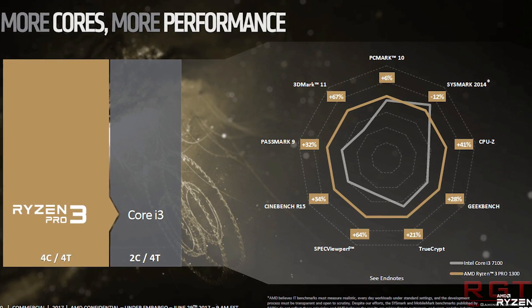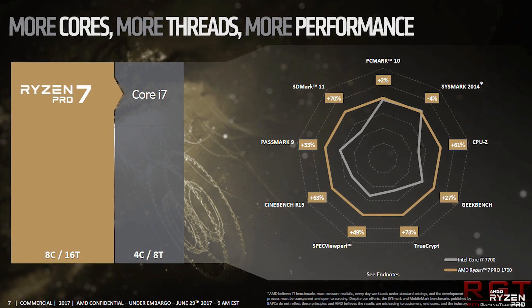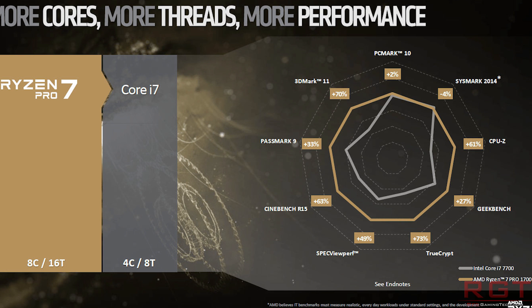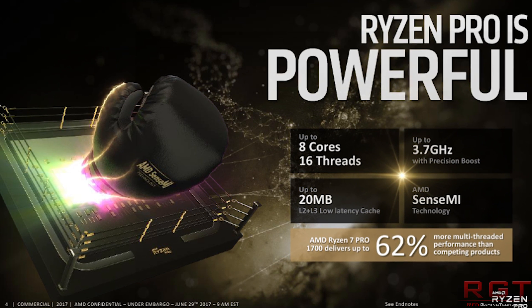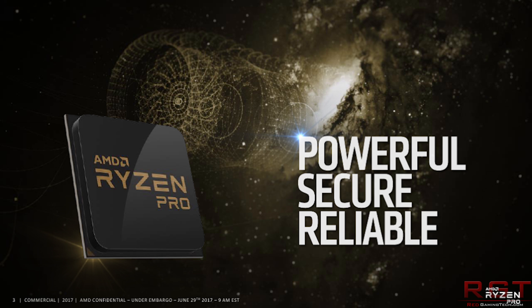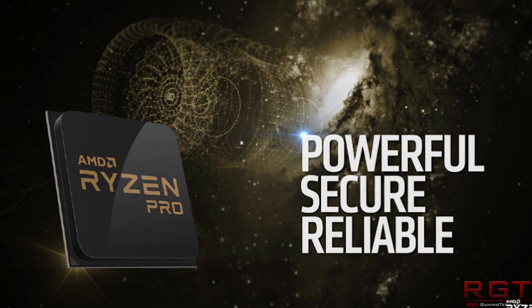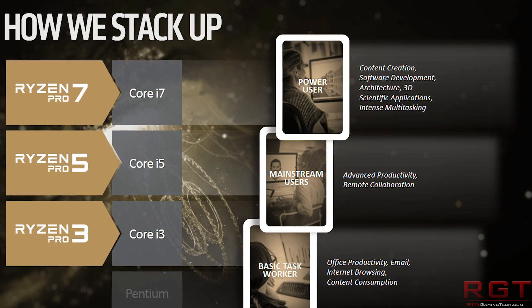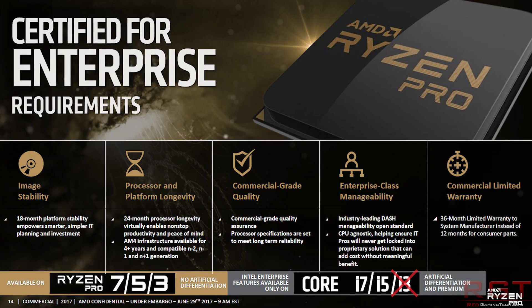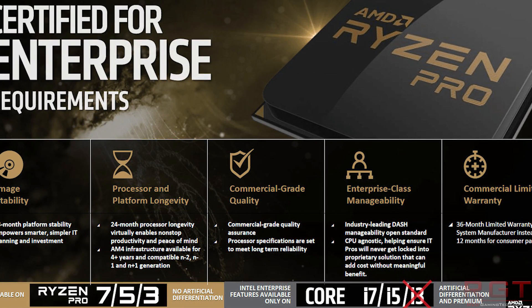The typical overclock for Ryzen depends on silicon lottery, motherboard, cooler, and other factors, but generally you're looking at around 3.9 to 4.1 GHz — let's say 4 GHz as the average. Ryzen is built on the 14nm LPP low-power process which doesn't lend itself super well to high-end overclocking. Maybe Pro will overclock better, perhaps reaching 4.1 to 4.3 GHz — a couple hundred megahertz more — but unfortunately we don't know that. It's just a guesstimate on my part.